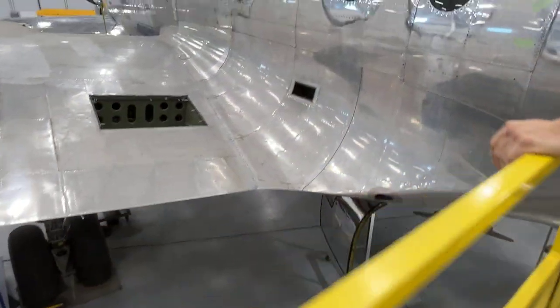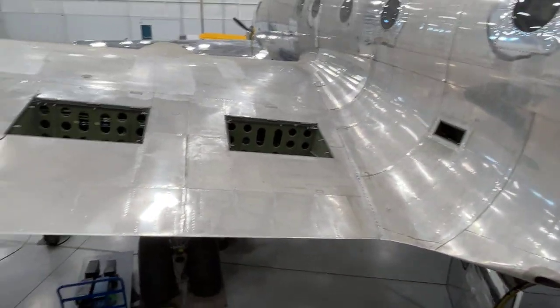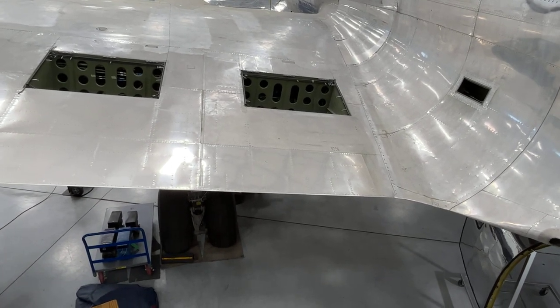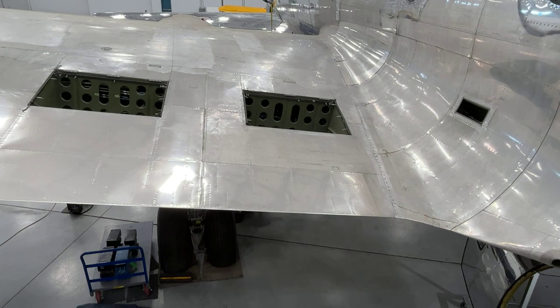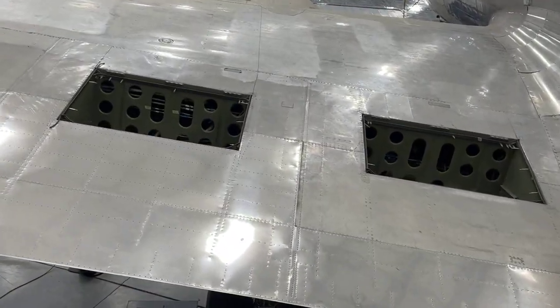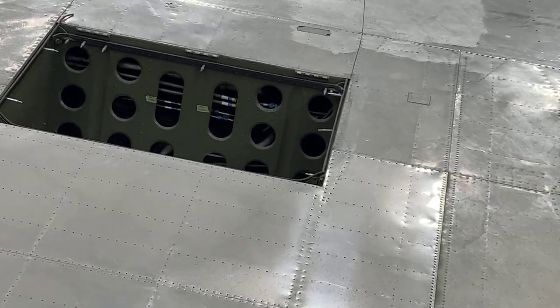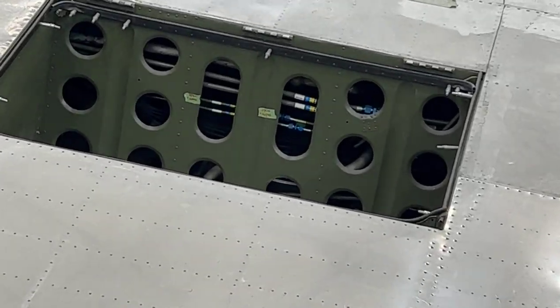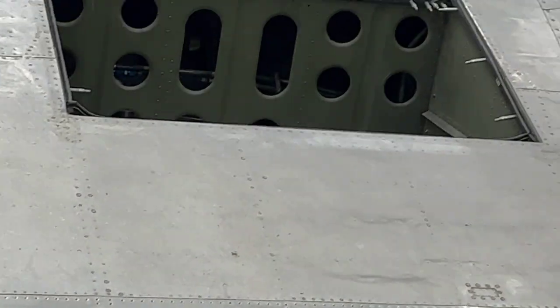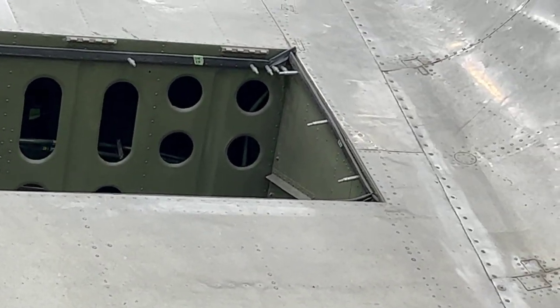Before we actually even go in, here's an interesting one. There's two holes here on the left side. There's one hole in the right side of the airplane in almost the same position. And those were for rafts. In case the airplane were to crash in the water, the pilot could pull a little lever up there and the doors would open and the rafts would come out. Kind of neat.